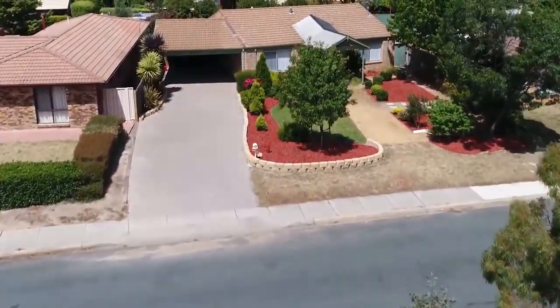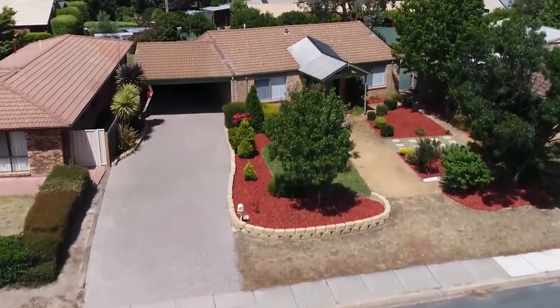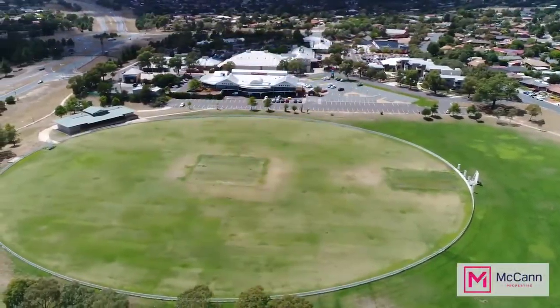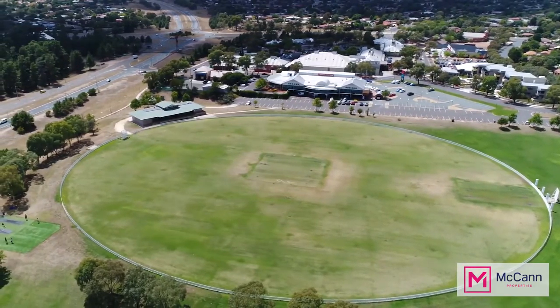Hi, I'm Mark McCann from McCann Properties and this is 20 Proctor Street in Chisholm. It's a wonderful three bedroom family home right across the road from Chisholm Playing Fields, Sports Club and Shopping Centre. Let's go and have a look inside.